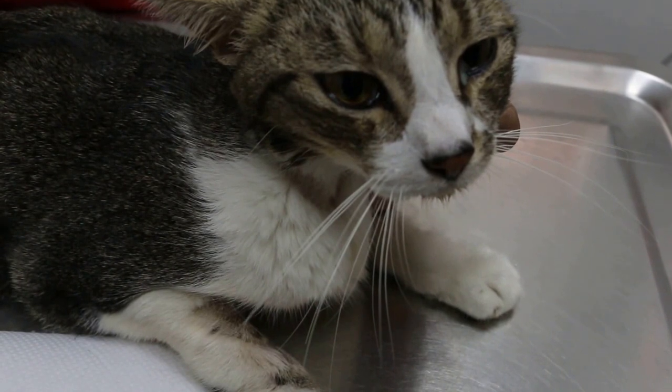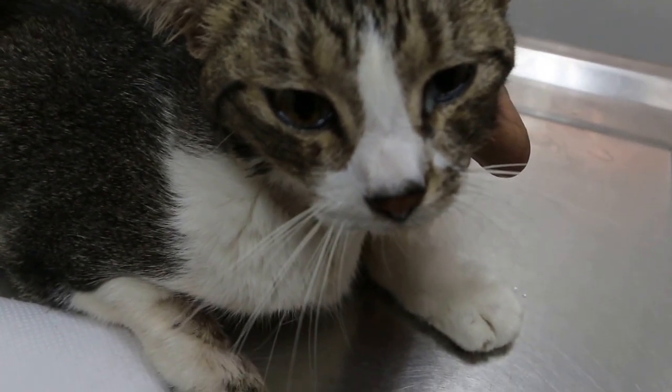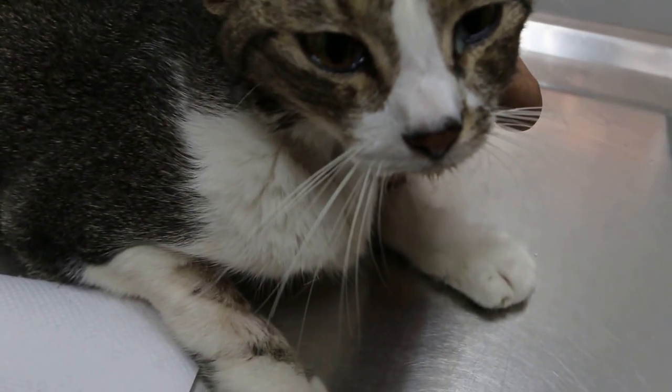Surprisingly, the x-ray showed the kidneys were swollen 3 to 6 times. This is shown in another video earlier on. And after 2 days of treatment drips, the cat went home.